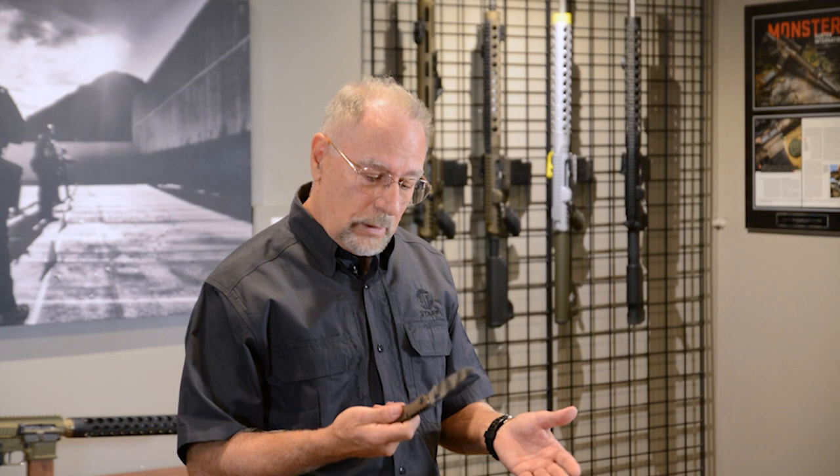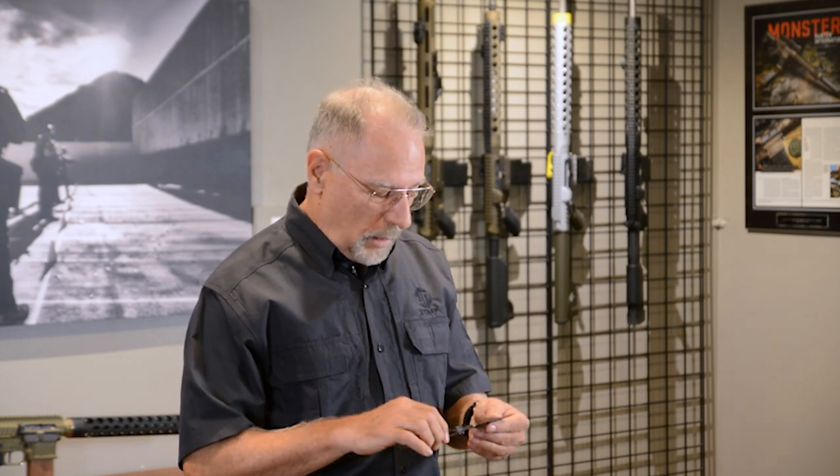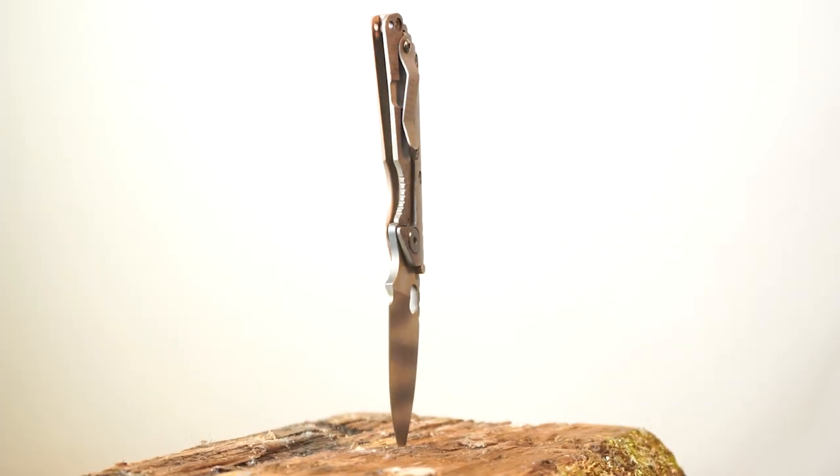One case — when I'm at the SHOT Show every year, I like to reward myself at the end. I'll go around and usually buy myself a knife. So one year Strider was right across the aisle from us, so before I left, I bought myself a nice Strider knife.